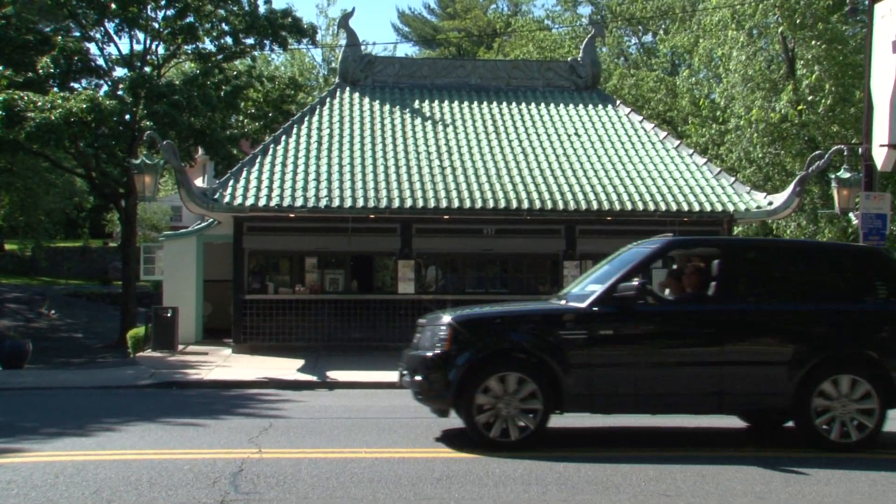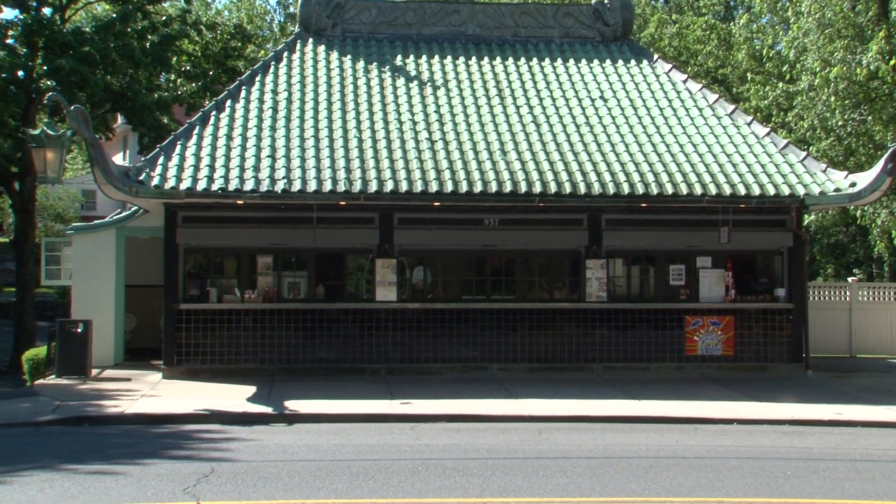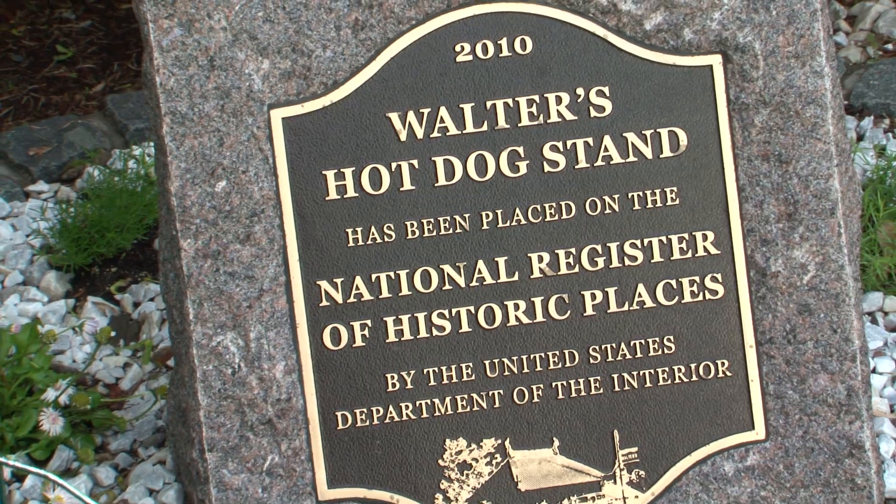Not many people get to eat at a national landmark, but if you head to Walter's Hot Dog Stand on Palmer Ave, you may get the chance. After closing during the winter for renovations, Walter's Hot Dog Stand — a national historic landmark — is back in business for spring.